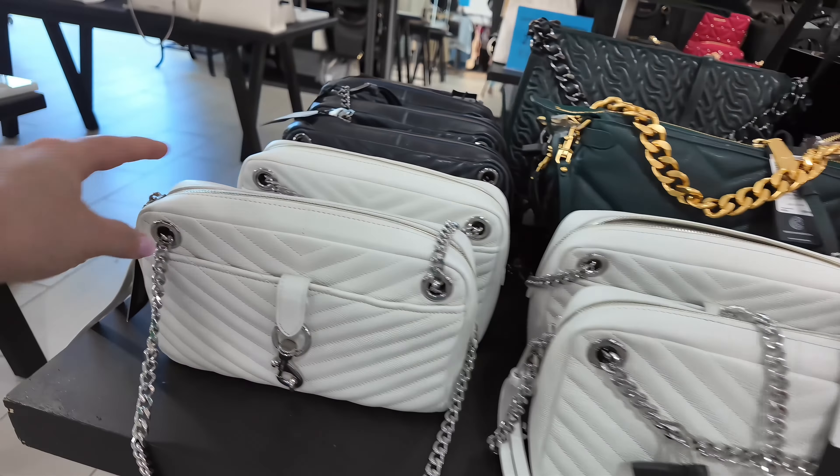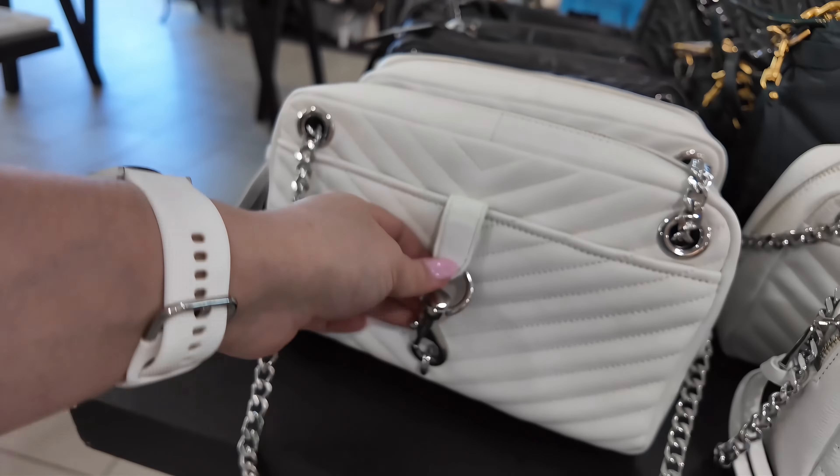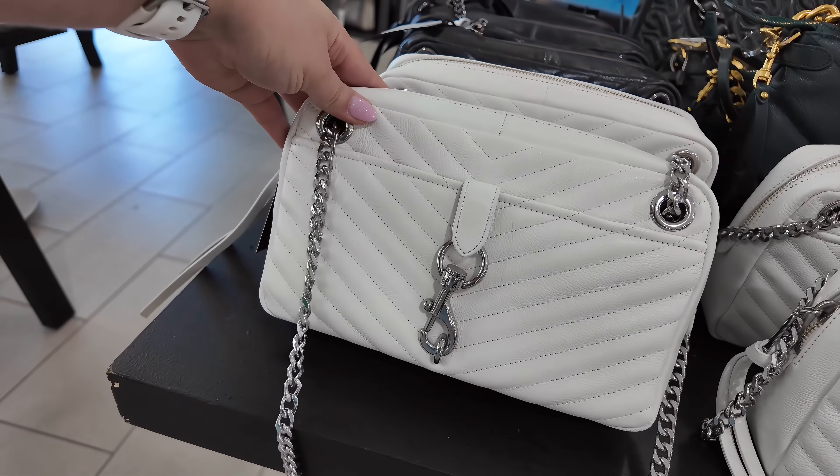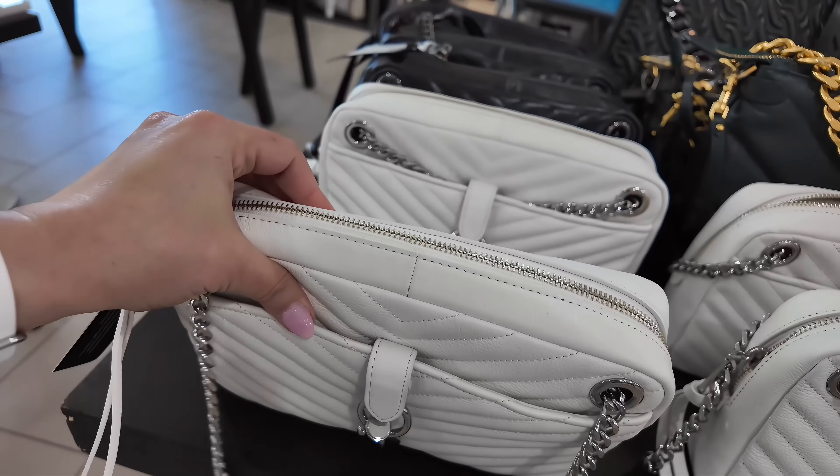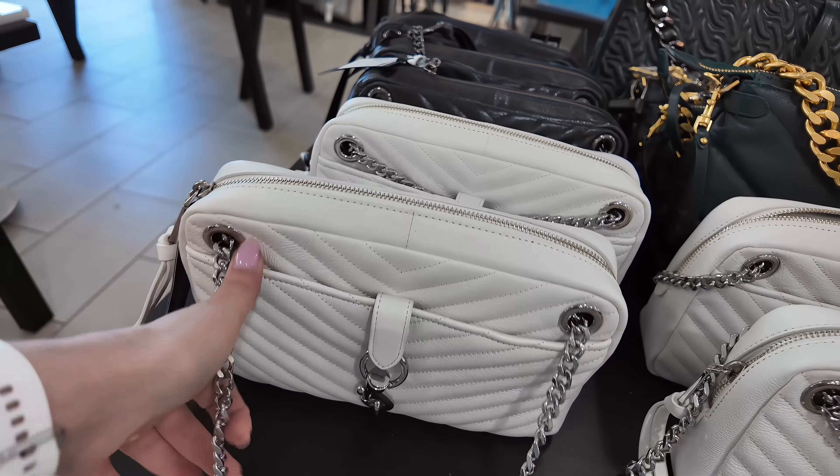But look at this Chloe bag here. How cute is this Chloe tote? This one is $1,579, original $1,990, in a Woody Tote, Nomad Beige. Very nice for this Chloe bag.